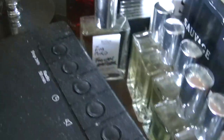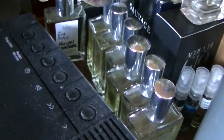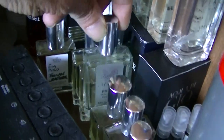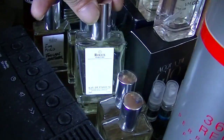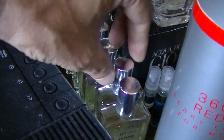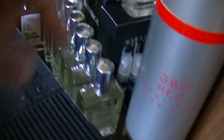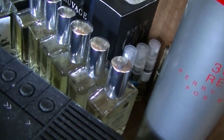We've also got Tom Ford Tuscan Leather at the back there, a clone of that. There's Black Afghano, Black Afghano there, and Spice Bomb, Prada Lunarosa Extreme - beautiful fragrance that - and Roja Portofino by Tom Ford, that's another nice fragrance. Doesn't last long. Chanel Allure, Armani Acqua di Gio Senza, a couple of little samples there. We have Mont Blanc Individuel, two of them.